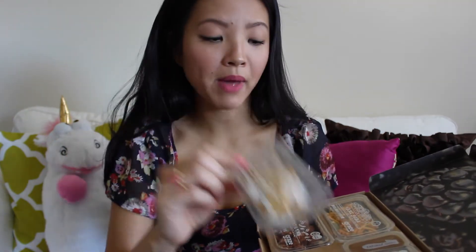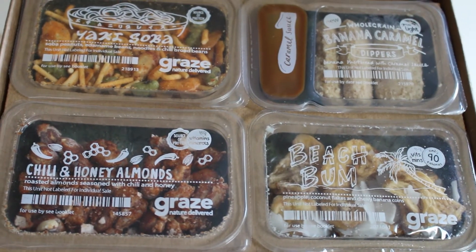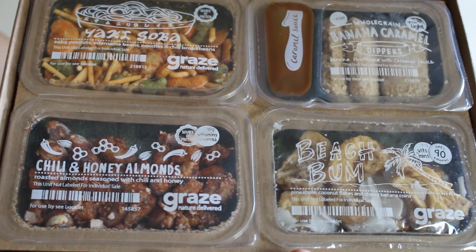My next few favorites are from Graze.com. I love these little snacks — they're individually packaged and they give you four different types every month. It's only six dollars a month, which I love. I take them to class — I just stick them in my bag and go. The packaging is recyclable, which I appreciate. This month I got the yakisoba, banana caramel dippers (whole grain), chili honey almonds, and the Beach Bum snack mix, which is a mixture of pineapple, coconut flakes, and chewy banana coins. They're always delicious and nutritious.